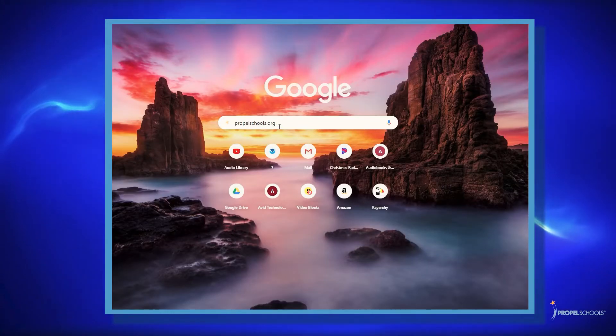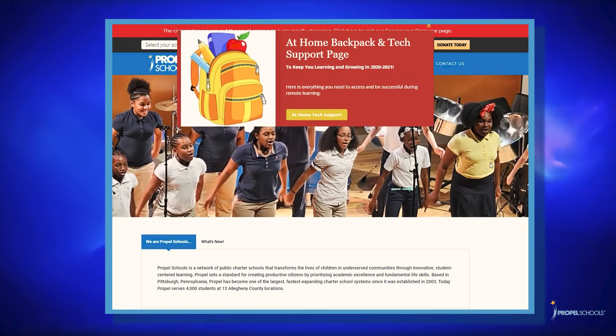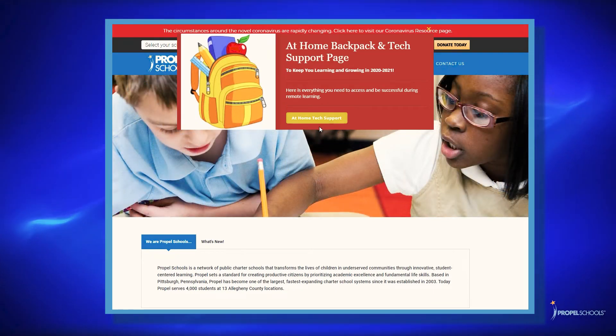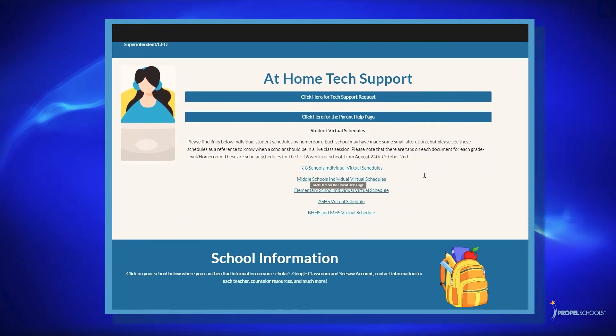To support you in working through challenges with technology, we already have some technology support in place. First, on our Propel Schools website, our at-home backpack has been rebranded and will now allow you to access at-home tech support. When you click on at-home tech support, it will take you to the backpack page. Please scroll down to view the tech support items.